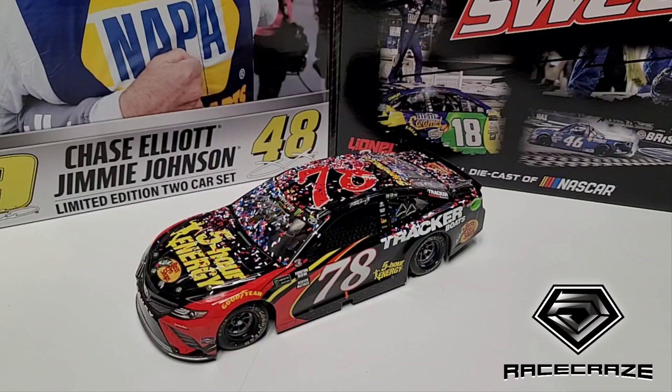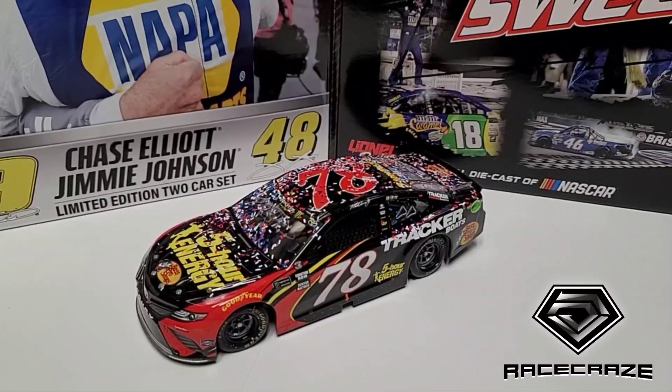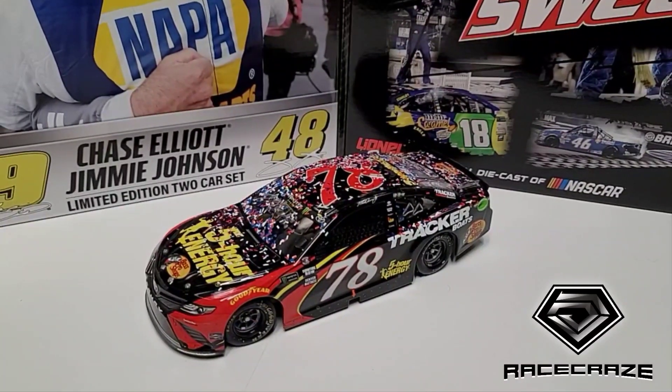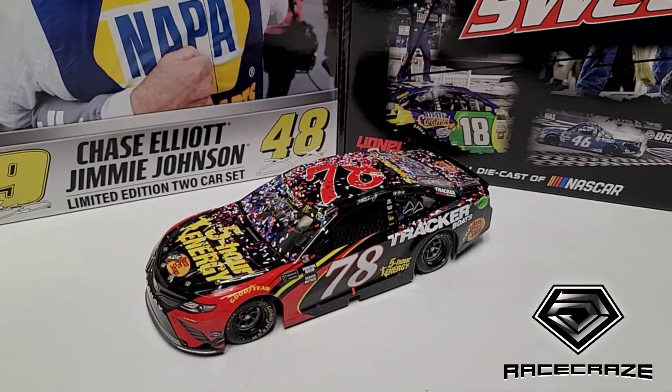Bad call on NASCAR race control again - shocker. Penalizing Reddick was just stupid. He did a great thing, saving us from utter calamity in the final two laps with green-white-checkers and crashes. Being able to keep that race green was really nice - the crazy finishes get old, like they did at COTA and Indy.